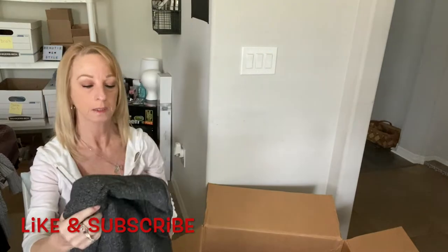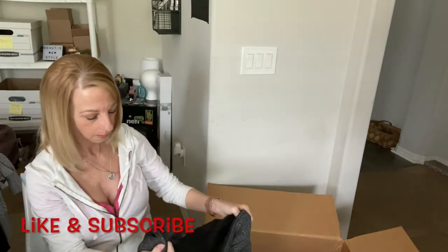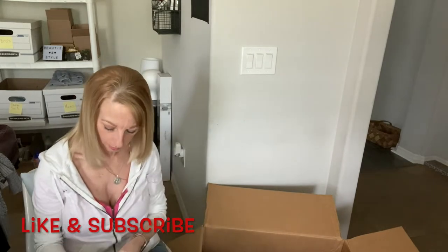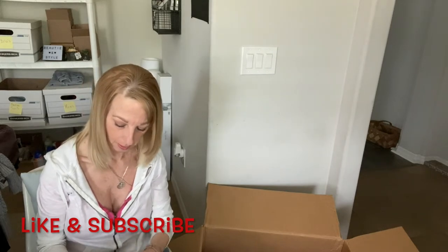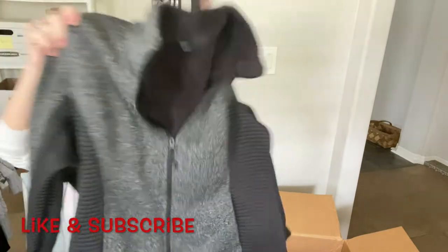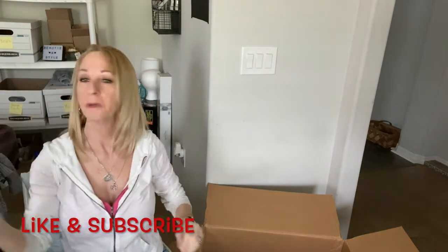Oh, here's something else heavy with no tag. I might end up keeping this one — no idea who made it. It's an extra small, and it may not fit me. It's a nice thick jacket. It gave me a lot of jackets in this box.